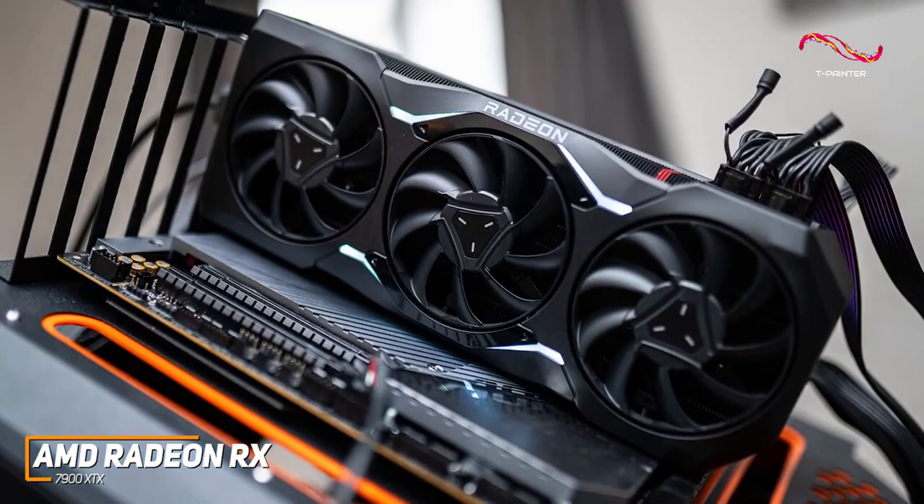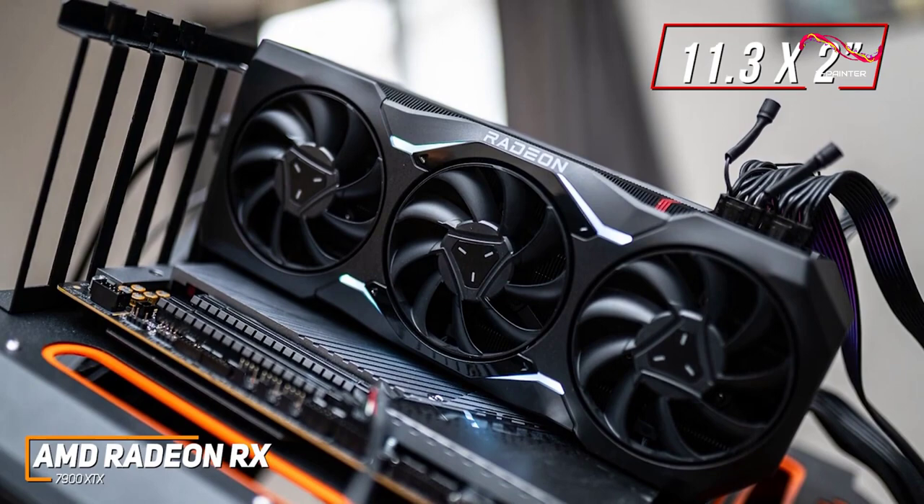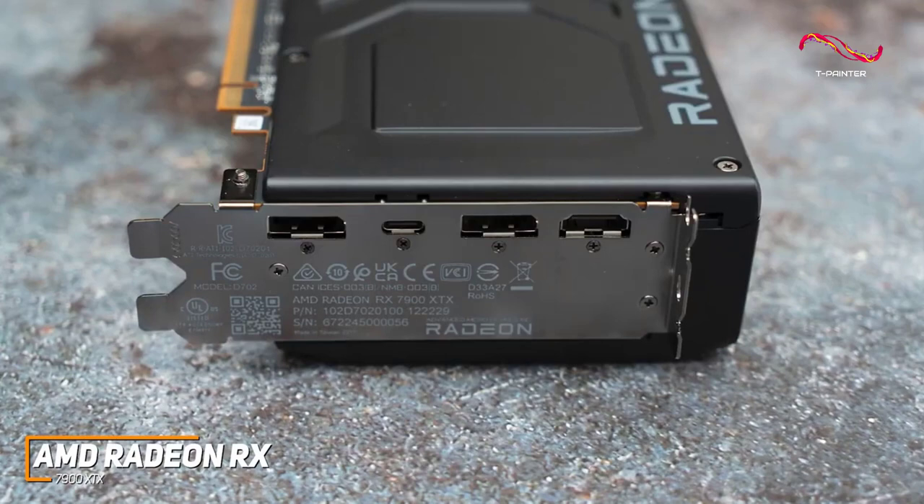It has several useful and notable design features, including a relatively compact build that measures 11.3 inches long and 2 inches thick to save space in your system, unobtrusive accent lighting around the center fan, and some capacity for compatible GPU support brackets. It has an HDMI port, two DisplayPort inputs, and a USB Type-C video output to pair with your modern peripherals.